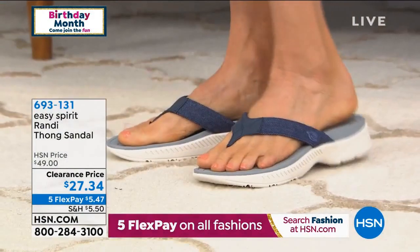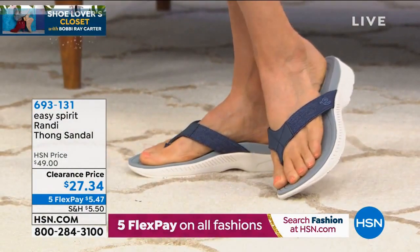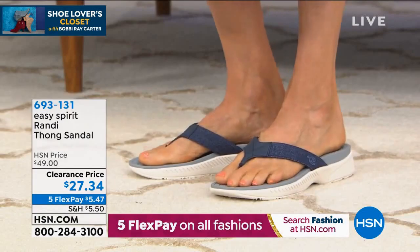This is actual denim on these too, Cindy. Isn't that fun? And on the inside, you don't have to worry about it being scratchy because there's a great soft material on the inside of that strap. That goes for all of the colors.